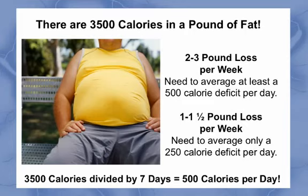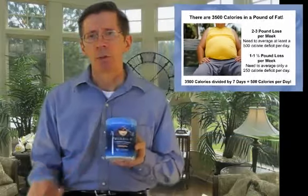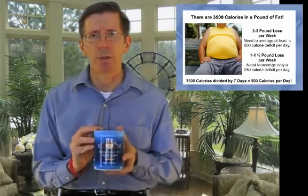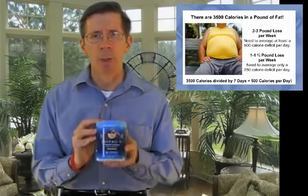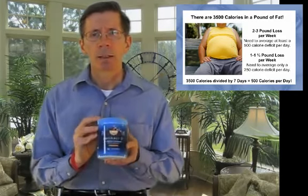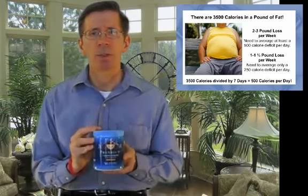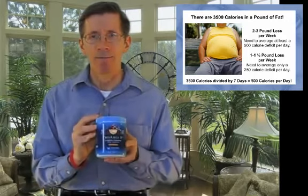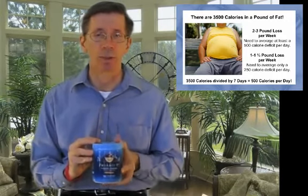The second goal is extremely doable. So the question becomes, how can ProRxen Plus help you achieve a 250 to 500 caloric deficit per day to aid you in weight loss? Let's look at how ProRxen Plus can be used to effectively reduce your caloric intake and effectively increase your caloric expenditure.